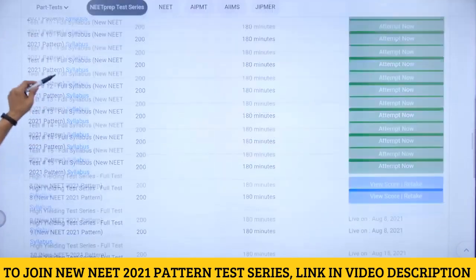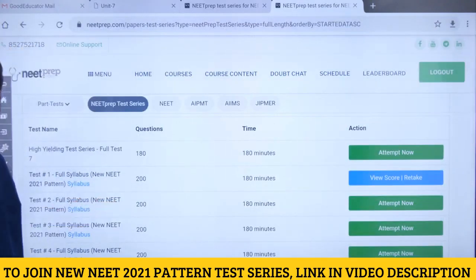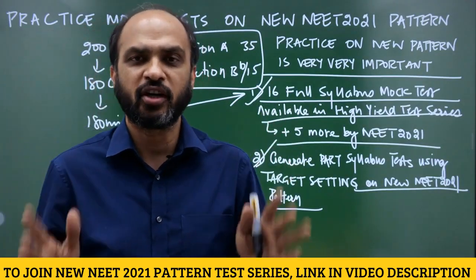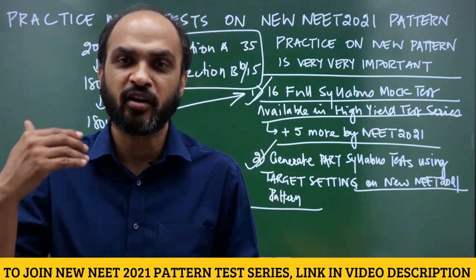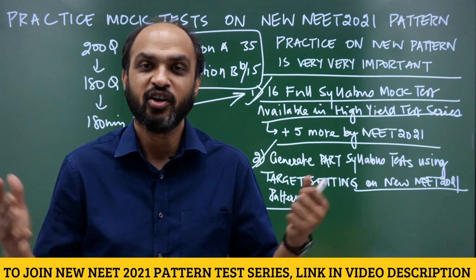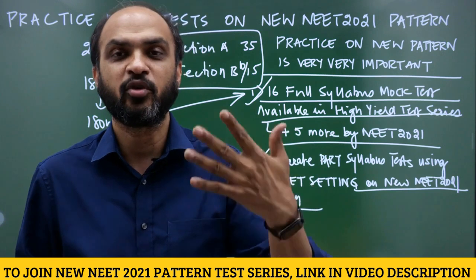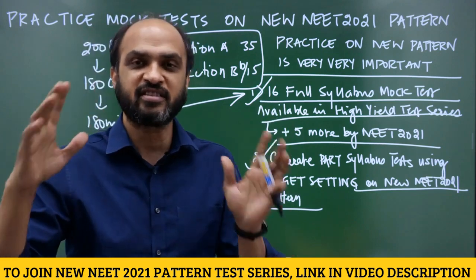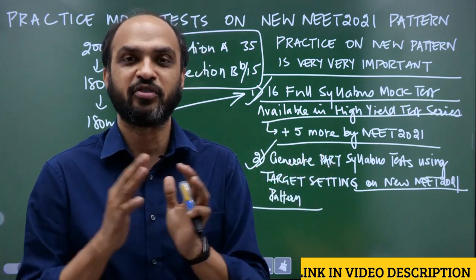It is very important that you attempt these tests and develop the habit of reading 200 questions in 180 minutes. That is going to be a critical success factor — it might decide whether you get a private college or a government college. All links are given in the video description and PDFs are on the NEET prep Telegram channel. Best of luck — please make use of this resource, as this many tests are not available on any other platform.